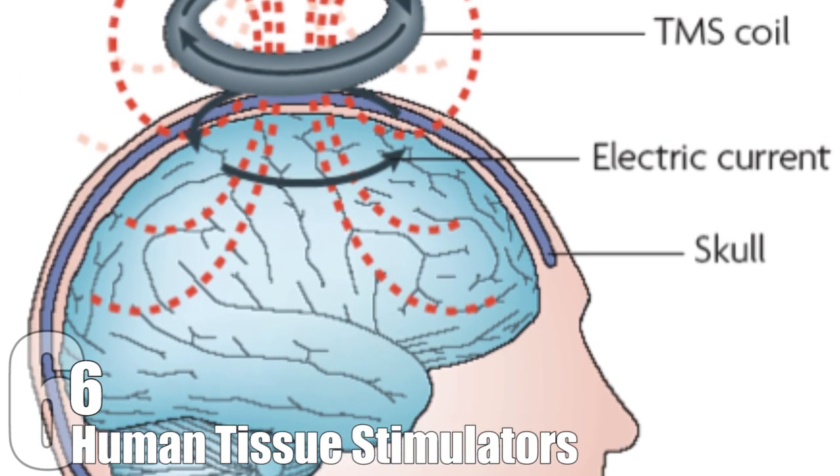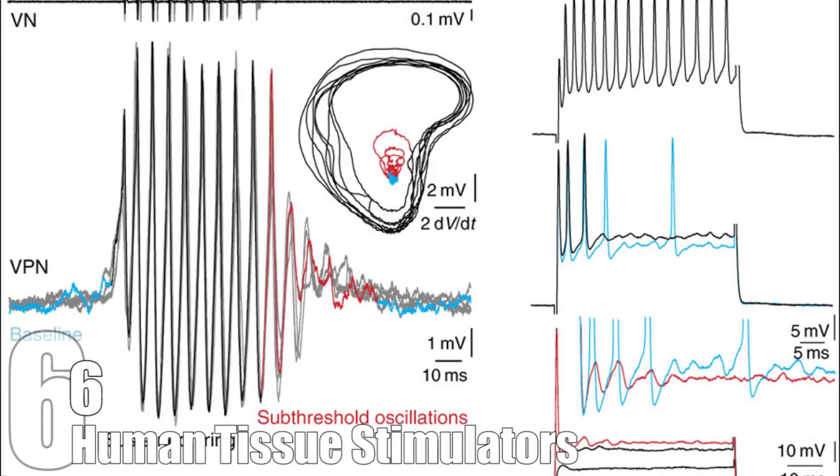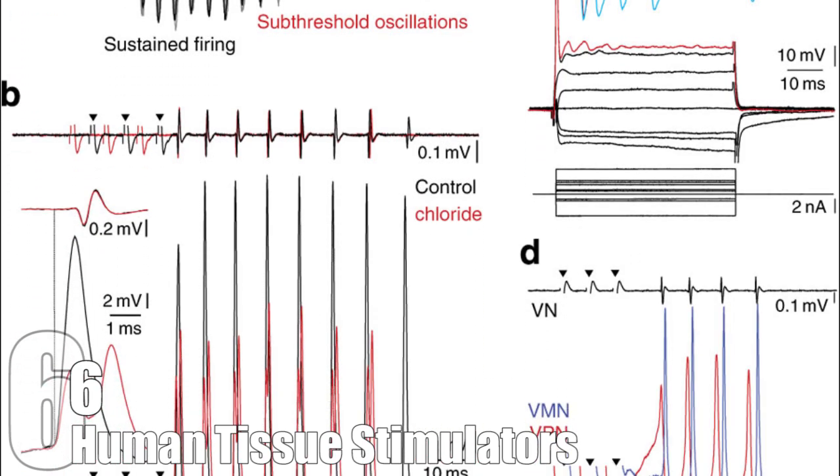The device is small and uses a nickel-cadmium battery that can be recharged through the skin. Like a pacemaker, it also collects and relays information, and can be reprogrammed remotely. Similar devices have been used to treat Parkinson's disease.